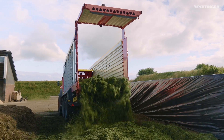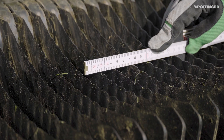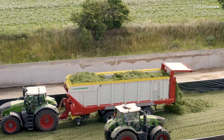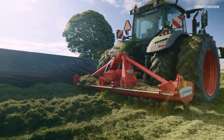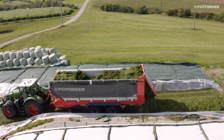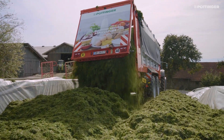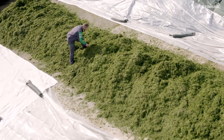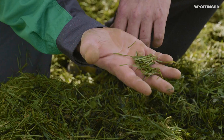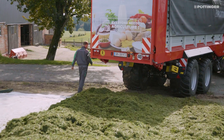The 30% shorter chop length of the Jumbo 8000 compared to the Jumbo 7000 enables faster distribution and compaction of the crop in the clamp. The shorter cut material is easier to compact because it contains fewer air pockets thanks to its higher bulk density. This leads to a faster pH value reduction to maintain high silage quality.